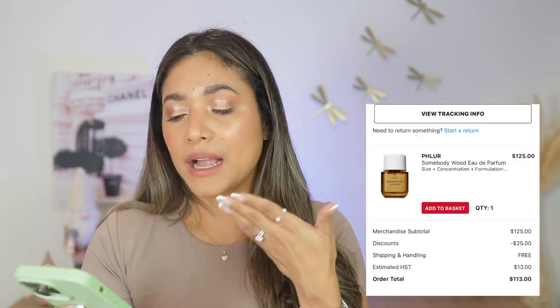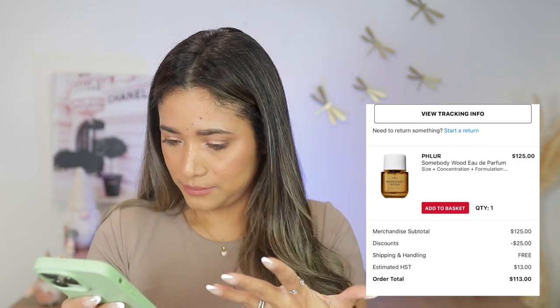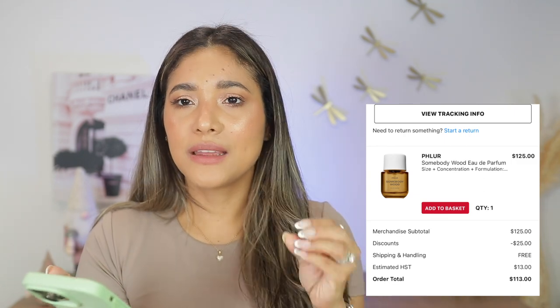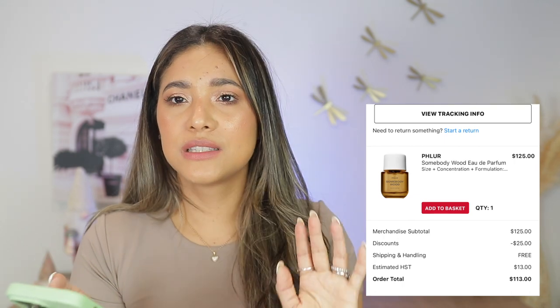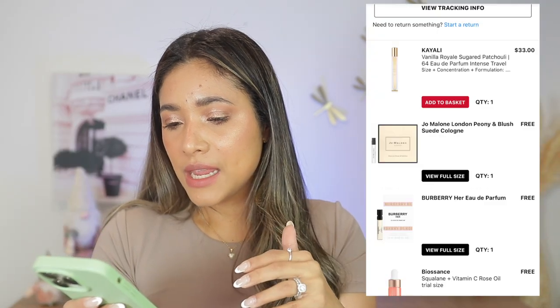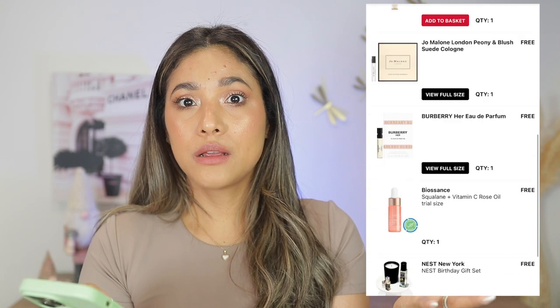November 7th — the Natasha Denona Retro Glam palette. It's a very nice, high-quality palette but very cool-toned, so not really my cup of tea. I also went back for the big bottle of Somebody Would perfume — the travel spray just wasn't enough. I love it that much; it's such a sexy, beautiful scent.